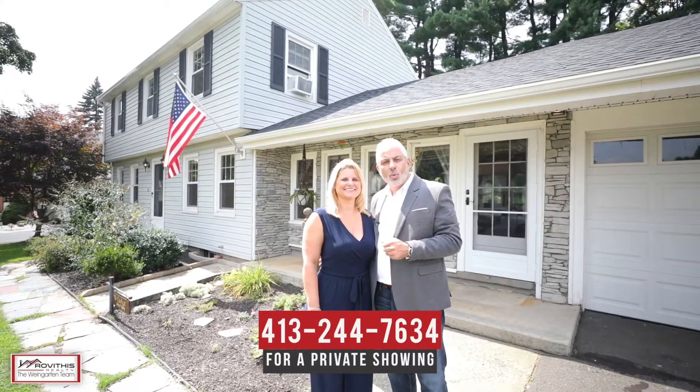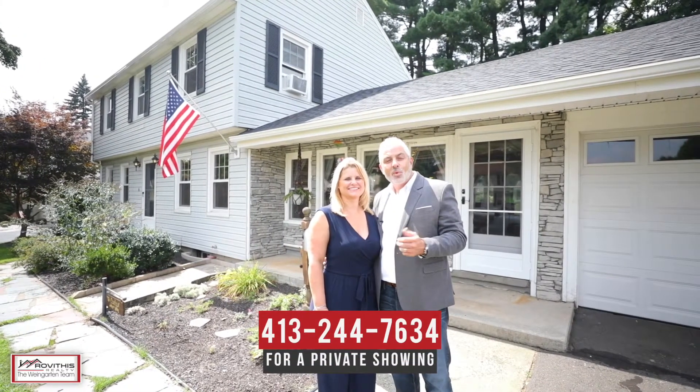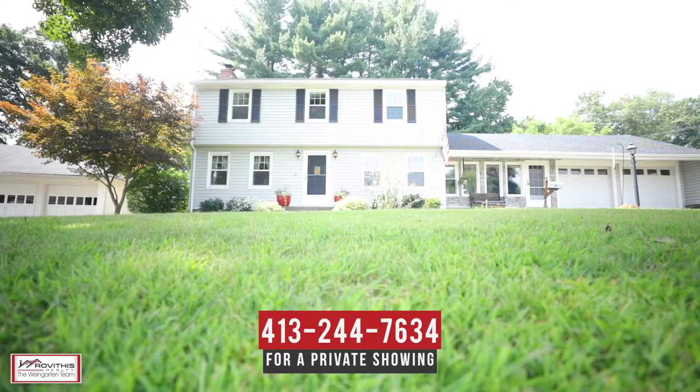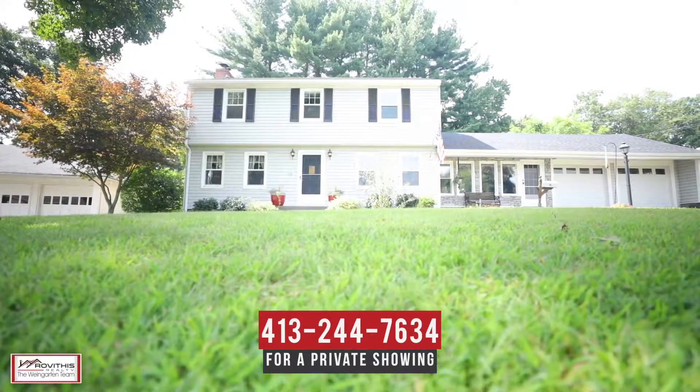We hope you've enjoyed your personal tour of 16 Dorwin Drive here in West Springfield, Massachusetts. If you have any questions about this property or would like to schedule a private showing, please contact us at the number below. Here at the Wine Garden Team, we believe who you work with matters and we want to work with you.